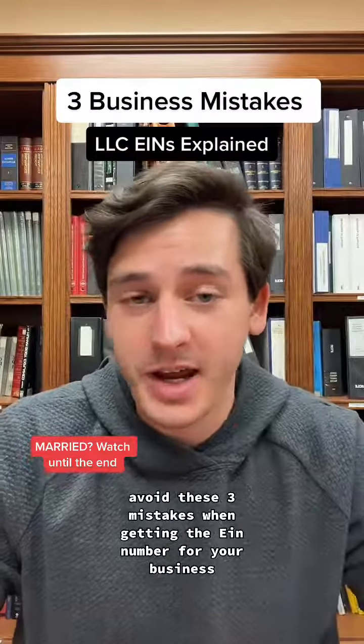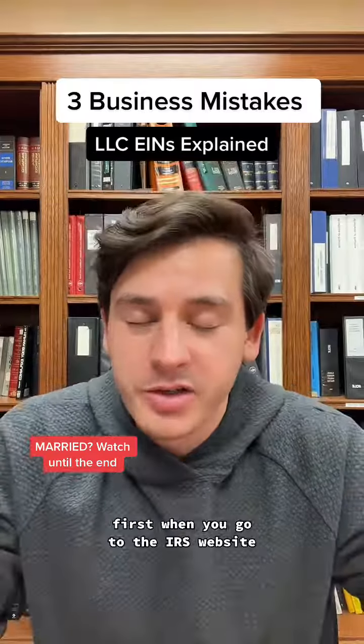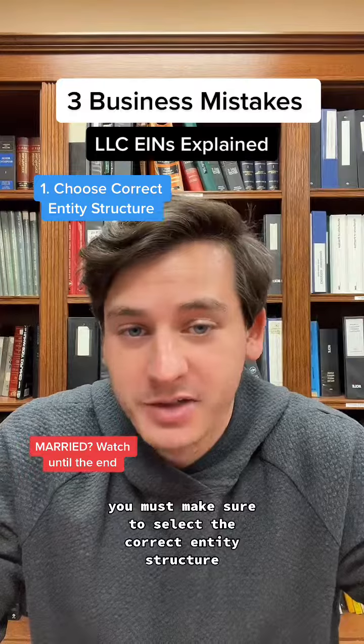Avoid these three mistakes when getting the EIN number for your business. First, when you go to the IRS website, you must make sure to select the correct entity structure.